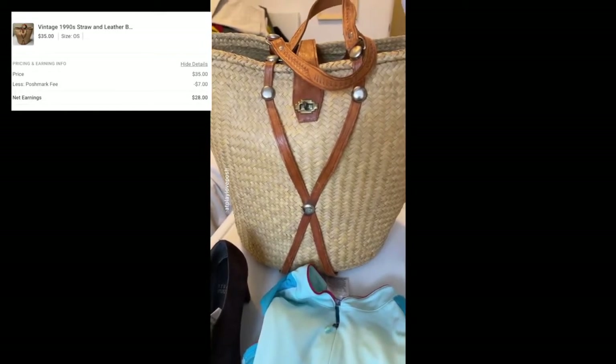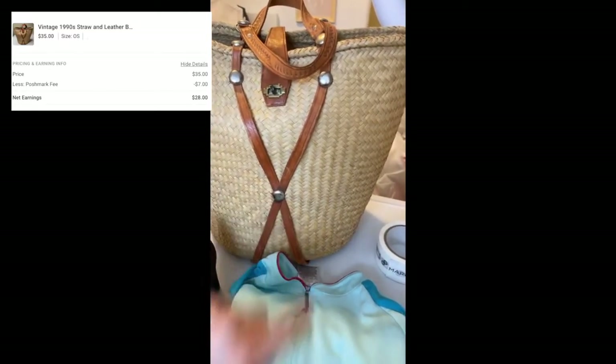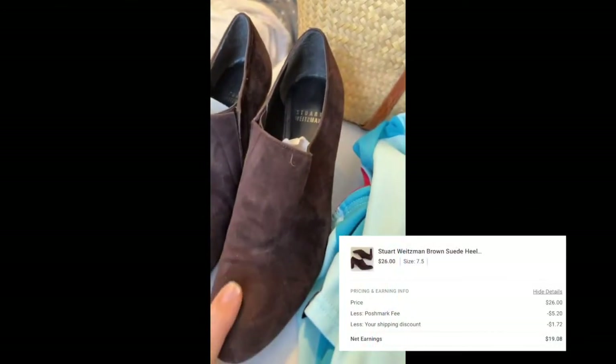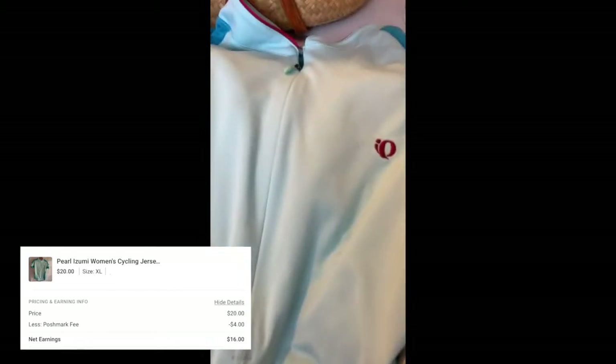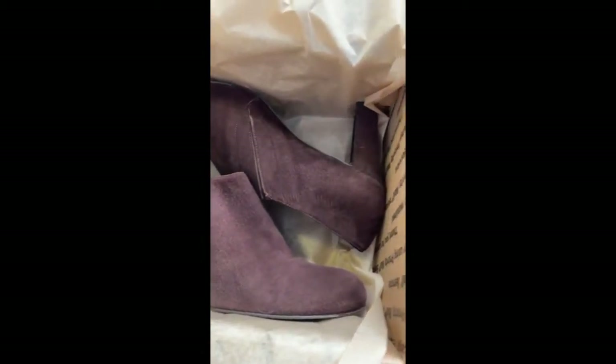Packing up some Friday afternoon sales: a vintage straw bag with leather handles and silver rivets sold for $35; a pair of Stuart Weitzman suede heels sold for $26; a Pearl Izumi cycling jersey for women sold for $20; and a Liberty of London mini dress sold for $38. Nice Friday afternoon! I really don't like selling suede, and I hate shipping items with weird shapes — I had to combine two priority boxes to ship the vintage straw bag.